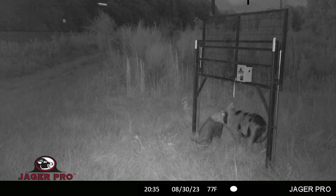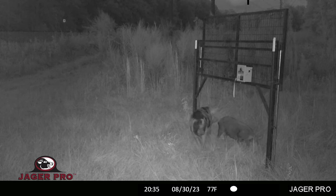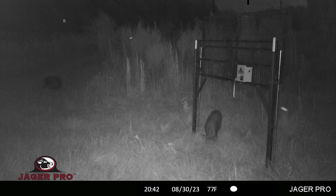Watch PC's behavior with this young gilt. She appears to be coming into estrus, and PC is waiting for an opportunity to breed her. Spot takes notice and intervenes, which causes PC to walk away. A sow or gilt in heat, or one coming into estrus, usually makes for a more difficult whole sounder capture, because it elevates the testosterone level of every boar in the area.